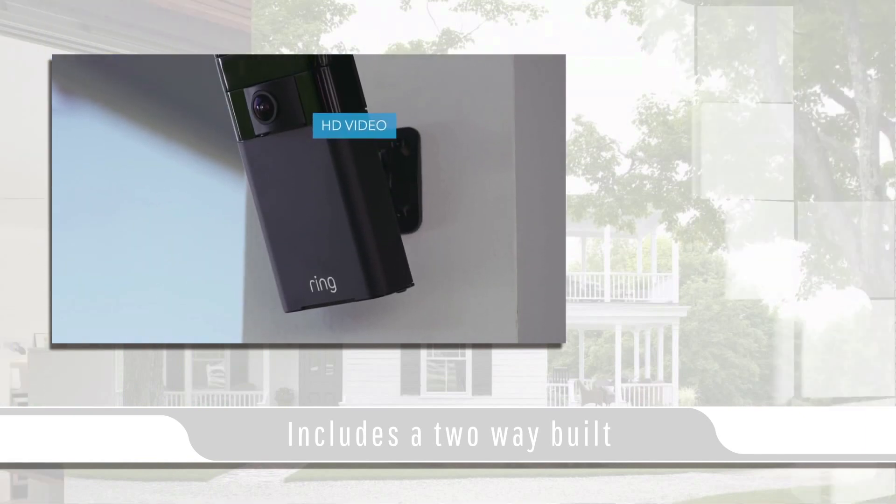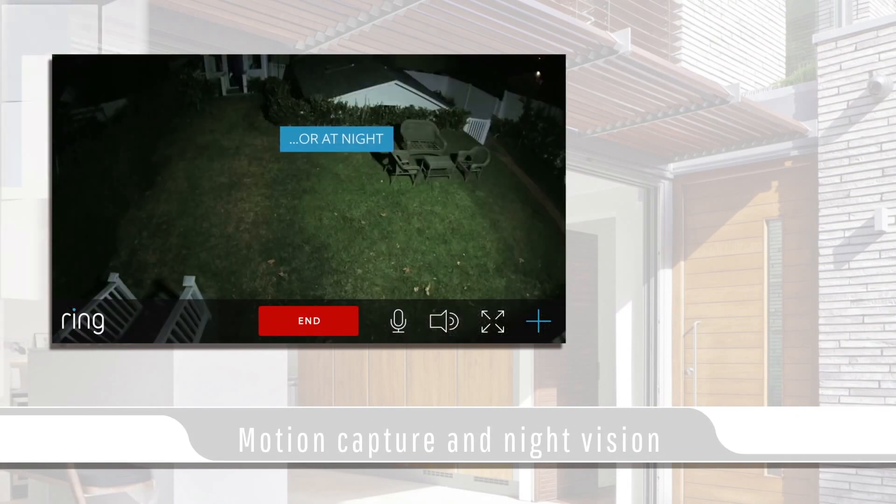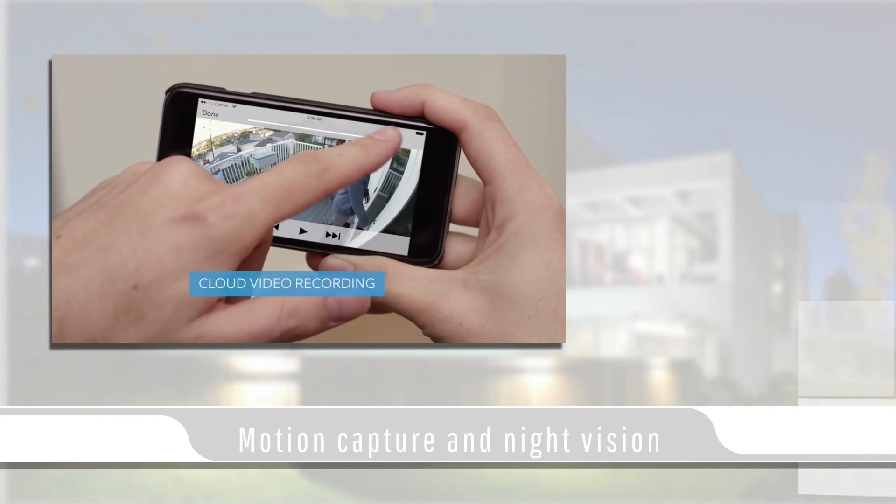This camera also includes a two-way built-in intercom system. The Stick Up Cam offers HD video with infrared night vision for capturing footage day or night.